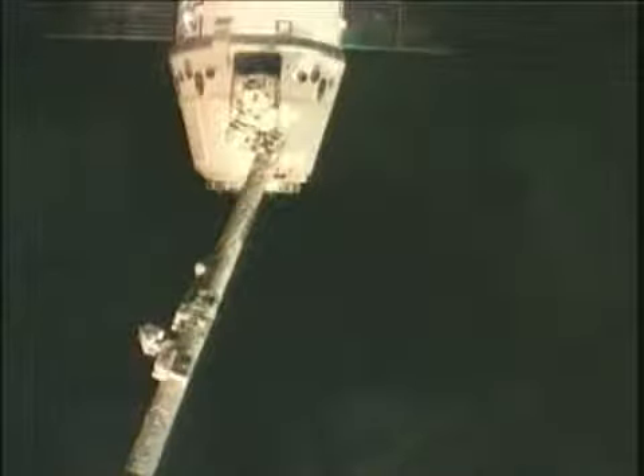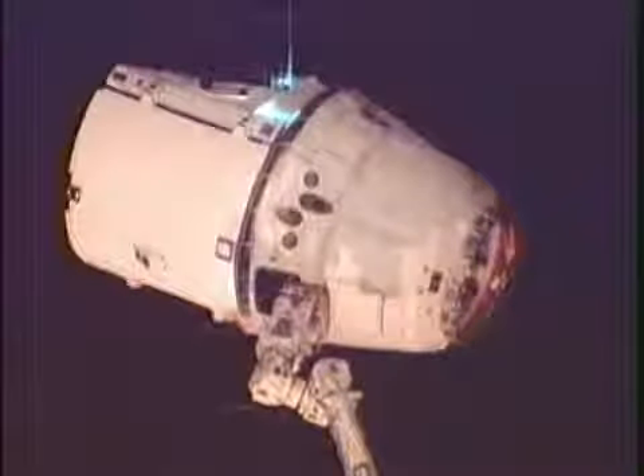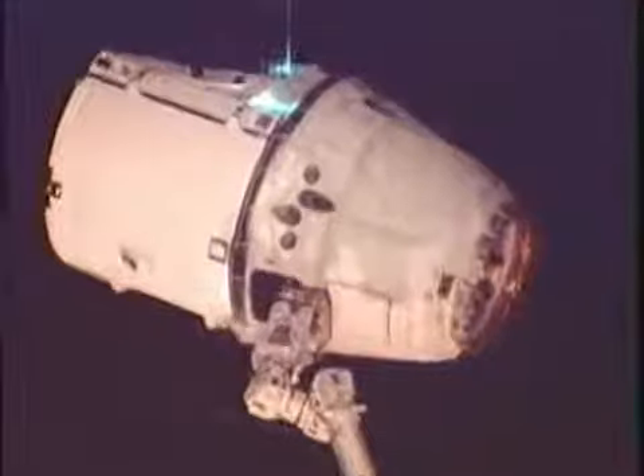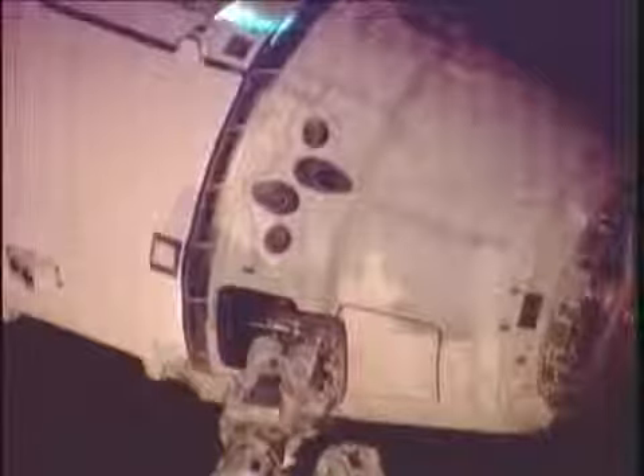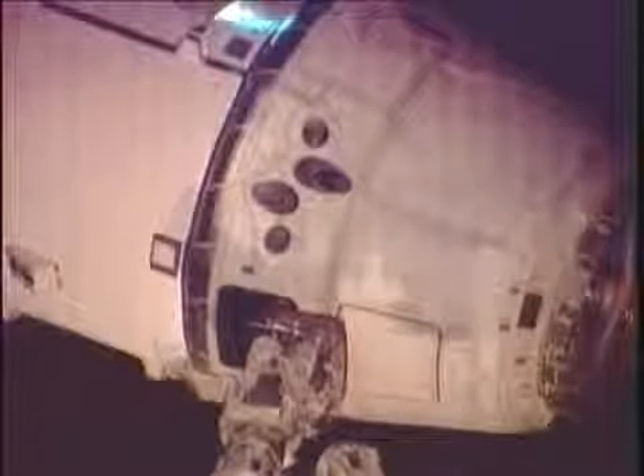Aki Hoshide will be the primary robotic arm operator with Sonny Williams backing him up. The Dragon spacecraft is currently on the end of the station's arm, still grappled. The robotics officer here in Mission Control and her team are sending commands to the station's arm to extend itself out to get Dragon into the release position, which is roughly 30 feet away from the International Space Station — basically the same spot at which it was grappled about 18 days ago. The SpaceX team is currently sending commands up to Dragon to set up the inertial measurement units, which is part of Dragon's guidance and navigation system.